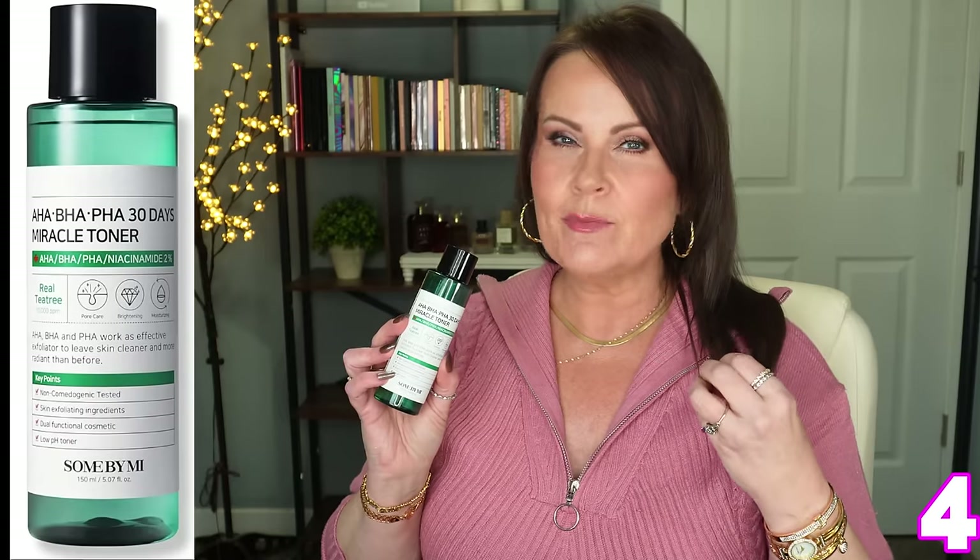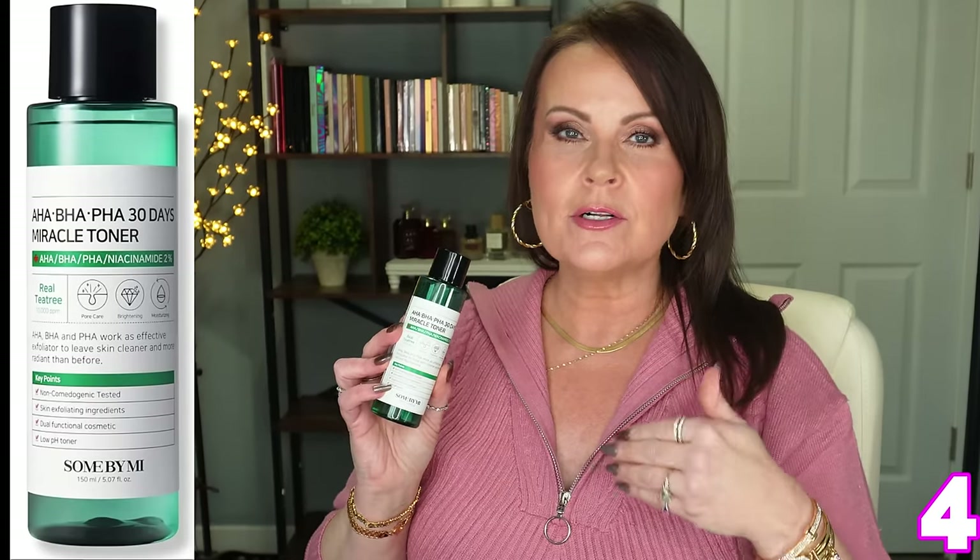This is from Sewn by Me — an AHA BHA PHA 30 Days Miracle toner. It makes your skin so smooth and soft without irritation. In menopause my skin is a little more sensitive, so I have to use gentle exfoliants. This one is so gentle I can use it every other day or even three days in a row, and my skin is just so darn soft. I love this one.